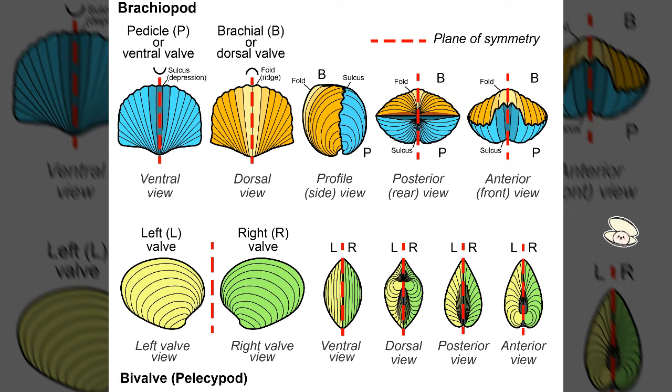Brachiopods are also known as lamp shells; they live in benthic and shallow environments. They have two valves of different sizes — that's another key difference from bivalves. Brachiopods also have pedicles, which function to attach the animal to the seafloor, keeping it anchored to the seabed and allowing it to clear sediment that would obstruct its opening.